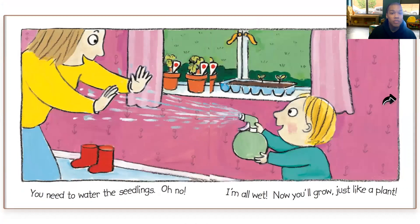You need to water the seedlings. Oh no, I'm all wet. Now you'll grow just like a plant. You see the kids watering his mommy? That's silly.